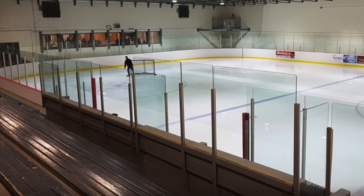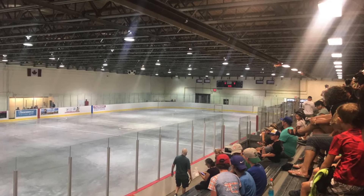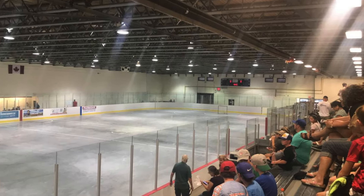The Sports Centre features an ice pad for hockey that is also used as a lacrosse field, with a heated viewing area. My children have grown up playing sports here as well.